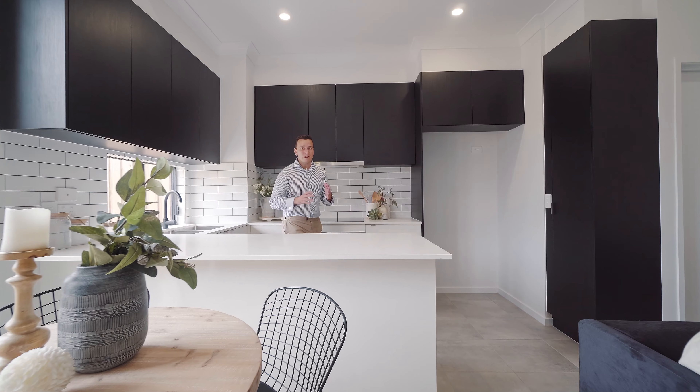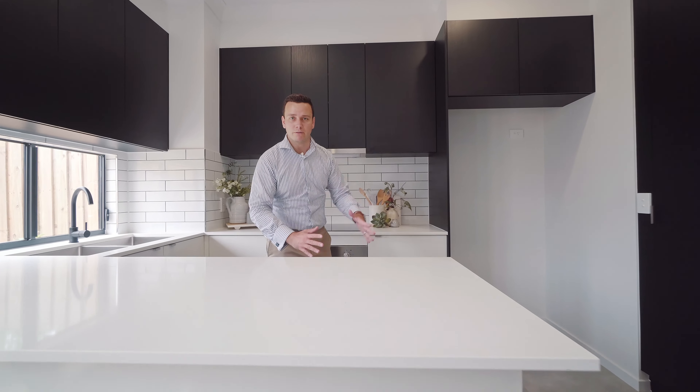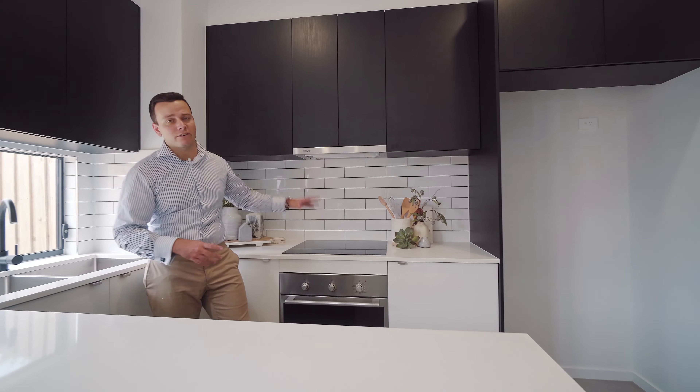This townhouse has a really well-appointed kitchen, stone benchtop, plenty of bench space, soft-close cabinetry, and quality appliances including an induction cooktop. There's everything you need in here.